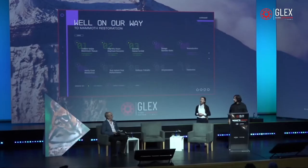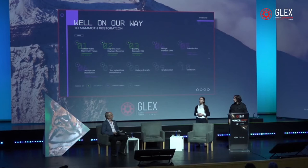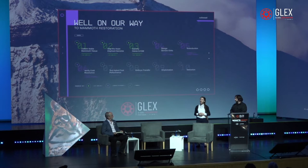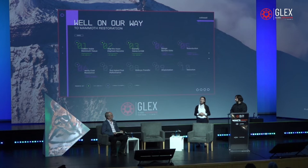We then reach the testing stage where we validate that edits are associated with phenotypes through functional assays. Once we have validation at the cellular and animal model level, we will move on to nuclear transfer, embryo generation, implantation into a healthy surrogate, and gestation. Colossal wants to move away from using endangered species completely for conservation — so we'll be using in vitro gametogenesis and ex-utero technologies.